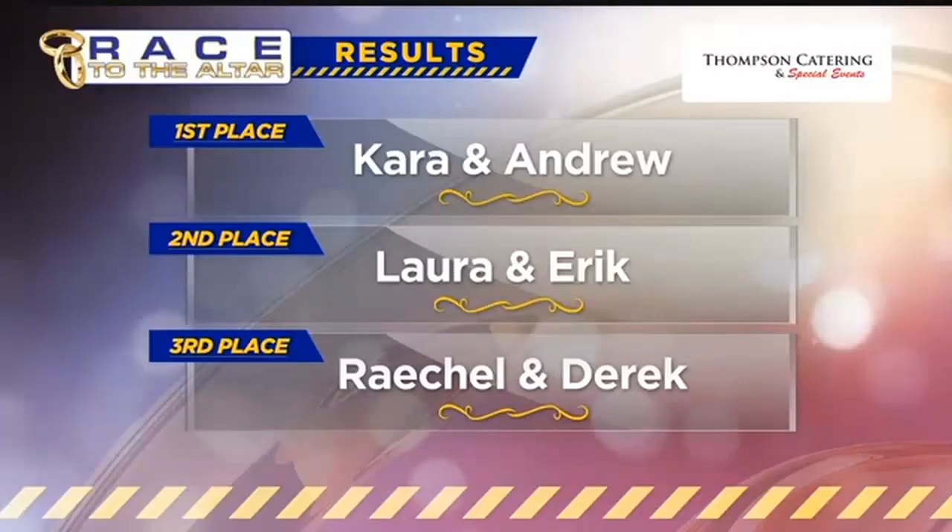When Andrew chest-pumps Kara every time, I just want to scream laughing — it's a little more violent. They are hilarious. And they won first place in this competition. Congrats, Kara and Andrew. Second place, Laura and Eric. And third place in this competition, Rachel and Derek. Great job, everybody.